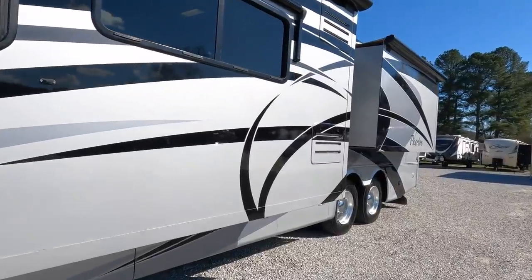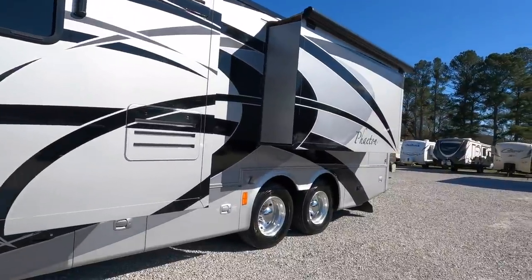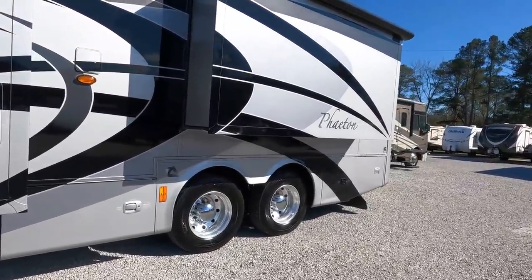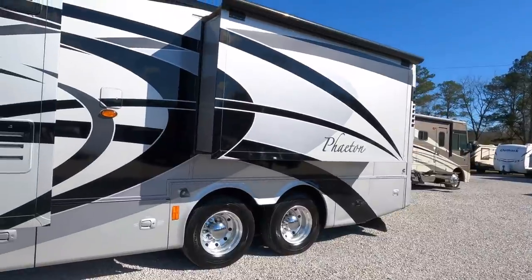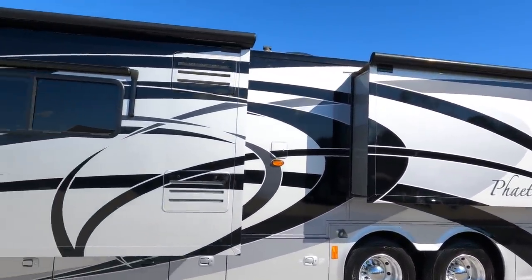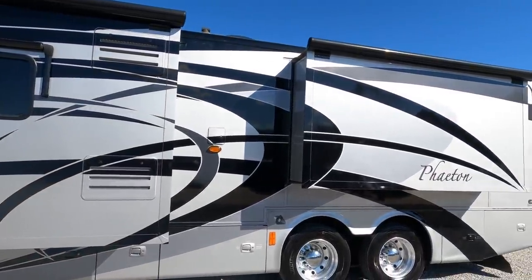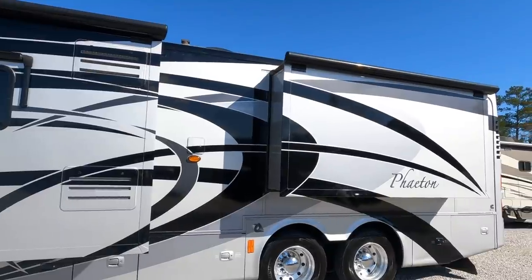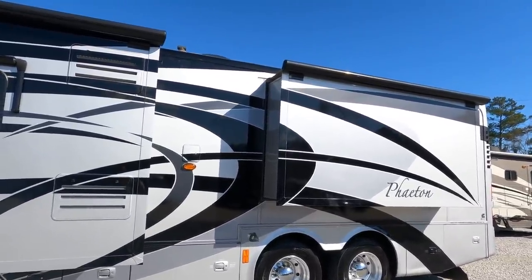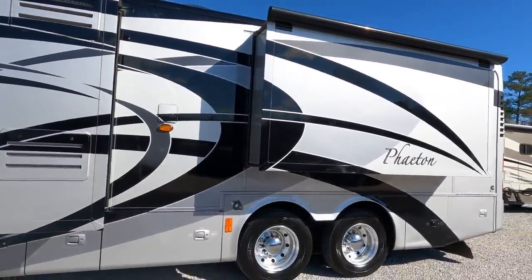It has an 8.3 liter ISC Cummins diesel, 360 horsepower, 1,050 pound-feet of torque, with a 10,000 pound tow capacity. Beautiful full body paint — you look this thing over and there's probably not a finer 2008 out there on the market today.